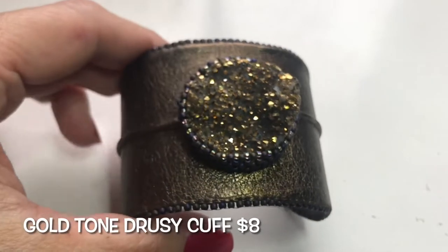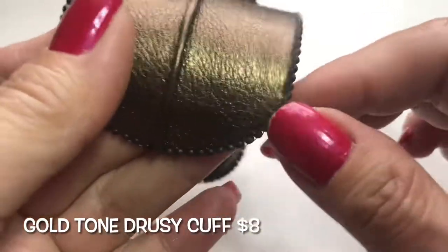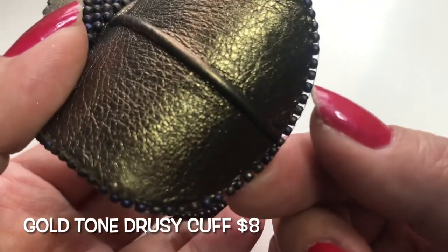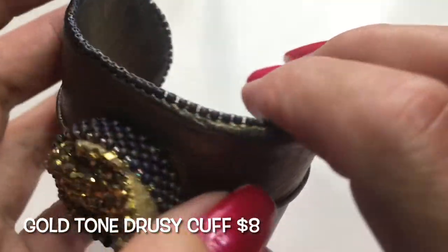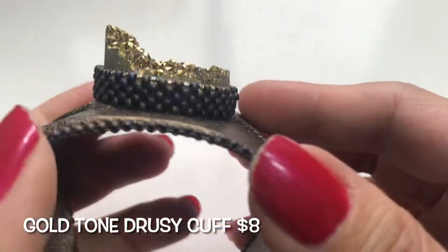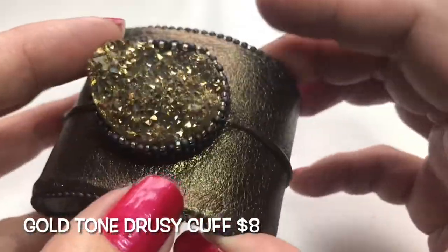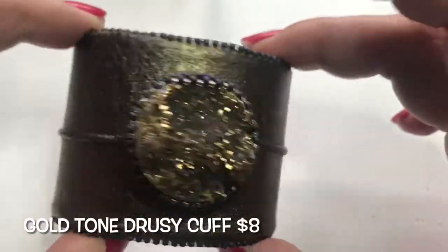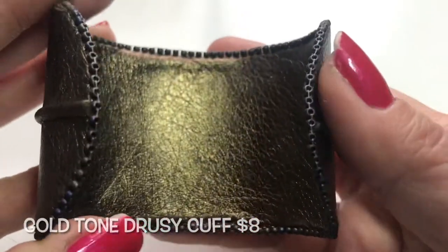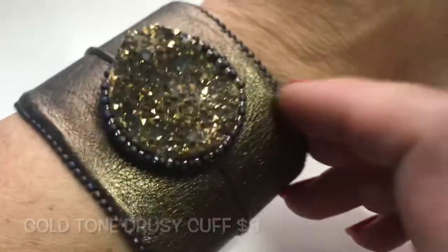This next one is quite a stunner — this is an open cuff bracelet with a lot of beads on the outer frame. You can see the thread; this took a lot of time. Around the border there's a setting where a druzy gold-tone stone is placed. It is on a bronze — could be faux leather. Very nice.